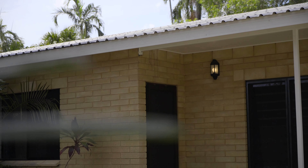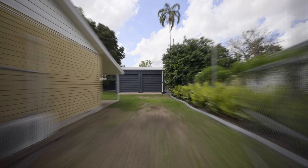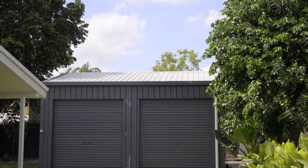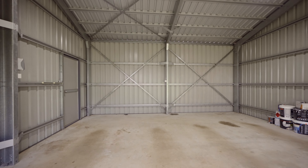Boasting a host of recent upgrades including both bathrooms and a brand new kitchen which has not been used yet, the home is further complemented by the impressive powered garage workshop which is conveniently located adjacent to double-gated side access. Neat and tidy gardens framed by big shady trees and lush green lawns makes for a perfect backdrop to the gorgeous in-ground swimming pool which is partially shaded by the veranda.